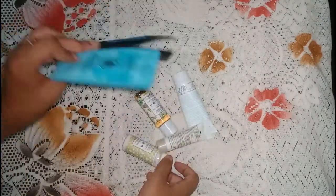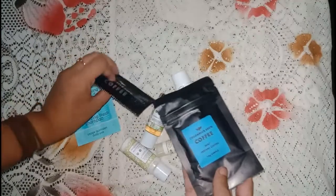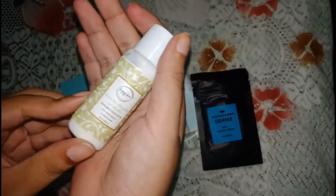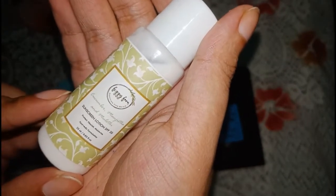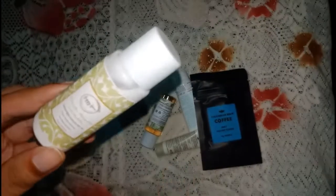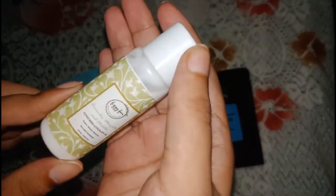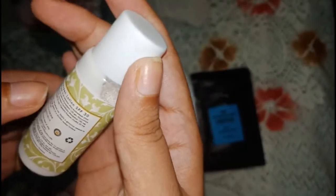The first product I ordered from Smitten is a sunscreen lotion — it is a 25 ml product with SPF 30, from the brand Fizzy Fern, which is a relatively new brand. I have used this sunscreen earlier, and I can say it has very nice moisturization and absorbs quite well into the skin, making it a nice day cream or day moisturizing lotion.